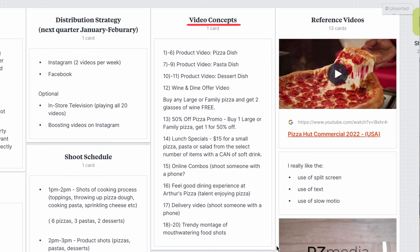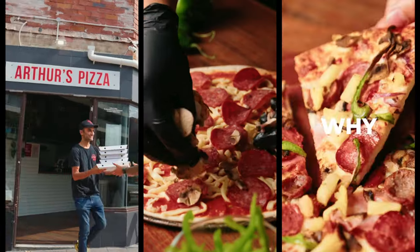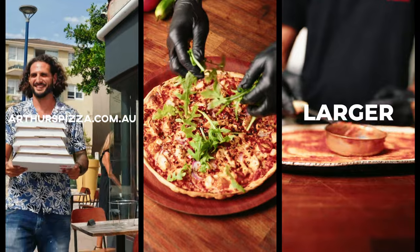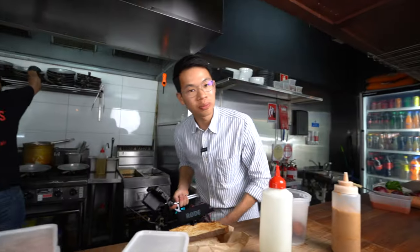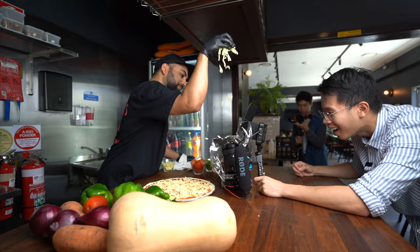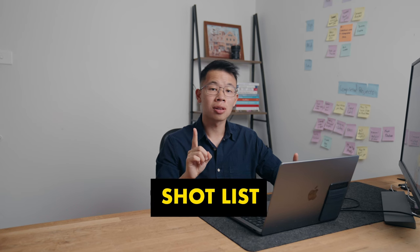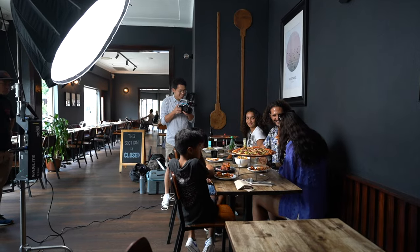Next we have video concepts, where we plan out our videos. The first six videos focus on individual pizzas, and videos seven through nine focus on pasta dishes. So with your shoot schedule and video concepts, you'll know exactly when and what to shoot. We also included reference videos — we sent them to the client and the client loved them. Last but not least, don't forget to do a shot list. We bring a shot list to every one of our shoots because it's so important in streamlining the shooting process.